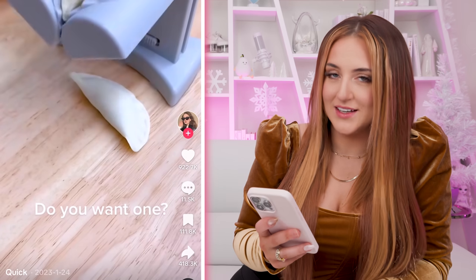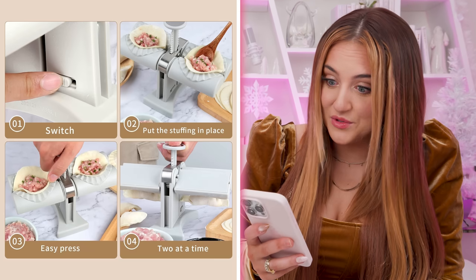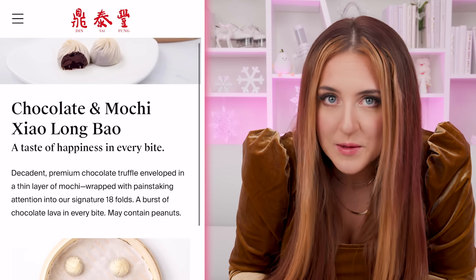Ask me how much dumpling-making experience I have. Zero. But when I saw this little dumpling maker — these are so cute and they look pretty easy to use — I ordered one because they were only $13.99 on Amazon, and we're going to test it out. There's a restaurant called Din Tai Fung, and they have these dessert dumplings that have chocolate in the middle. So that is what we are going to be attempting to make today.